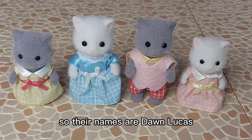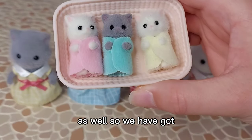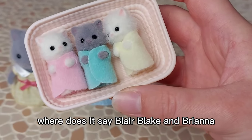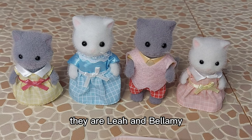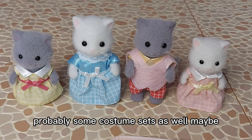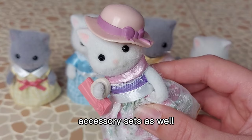So their names are Dawn, Lucas, Sky and Lyra - I believe it's that way around. And then the babies are Blair, Blake and Brianna. I've already shown the twins in a separate video - I think I did it with the carry case babies. They are Leah and Bellamy. We also have another baby Ryan, who came with some of the blind bags and probably some costume sets as well. And there's also the older sister Alicia who came with one of the town series accessory sets.